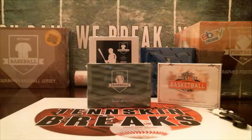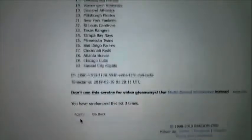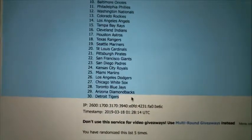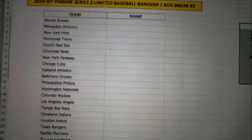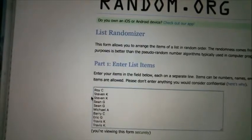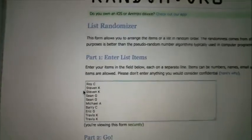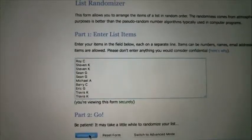So let's go ahead and randomize the teams. We'll mix this up five times. Every spot gives you three random teams — let's go ahead and randomize this five times as well.